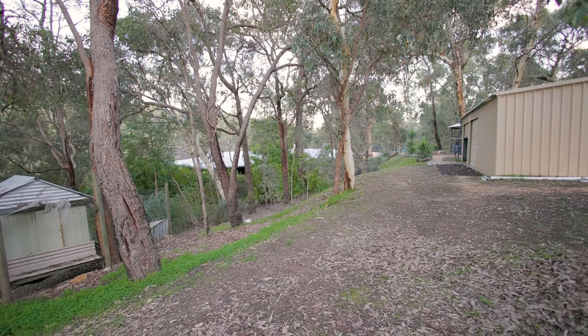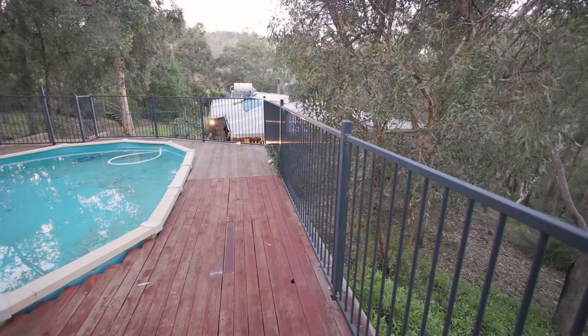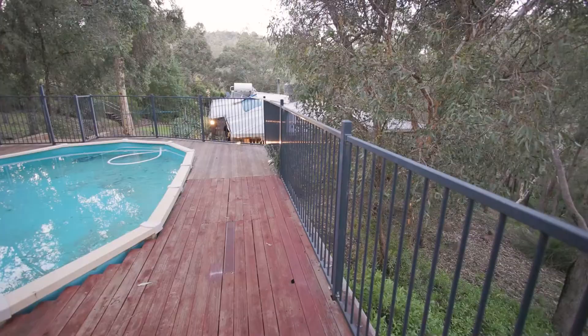There is bore reticulation, two rainwater tanks, two powered workshops, a big shed, and a sparkling pool. This really is hills living at its very best.